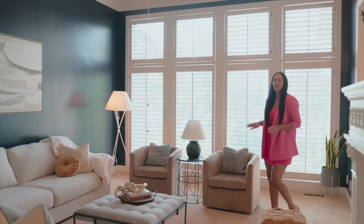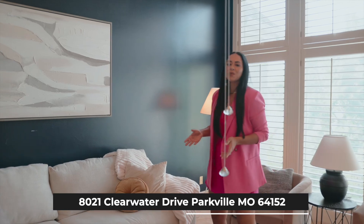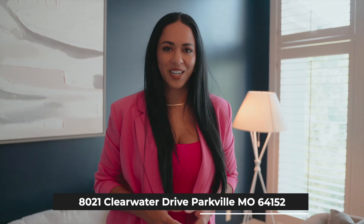Thank you for touring this incredible property with us today. If you would like to see this listing, please reach out. I'm Carol Ross-Izabelski with the RZ Team with Compass Realty Group, and I'll see you on the next one. Bye!